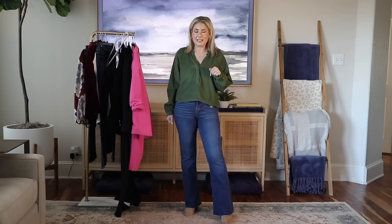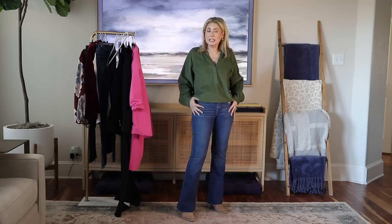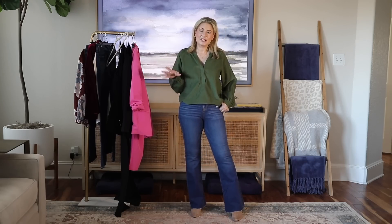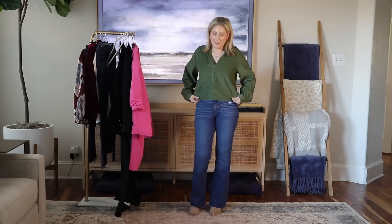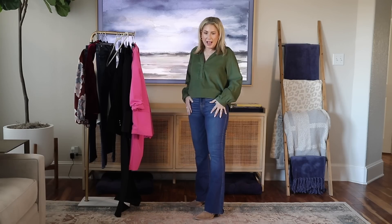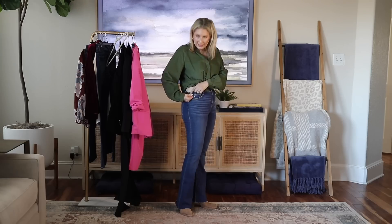I'm really getting into the bootcut thing. I know I've been talking about the straight leg jean trend, and they look amazing on so many people, but I still struggle when I look in the mirror at how I look in straight leg cropped jeans. So I'm embracing the bootleg full-length instead. These are from the brand Knox Rose, size six. They're snug — in some brands I can wear a four — but I don't have to lay down to button them. They have a black elastic waistband that hugs your curves with no muffin top.